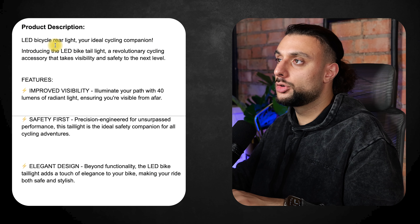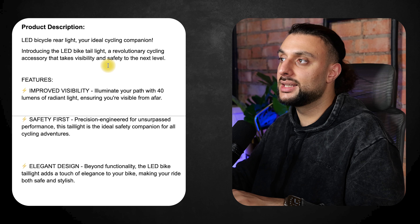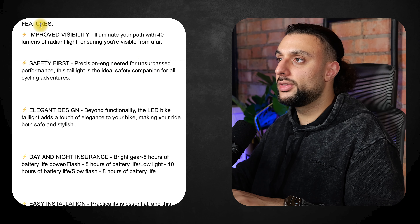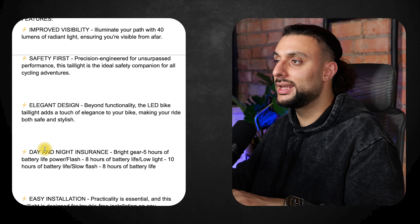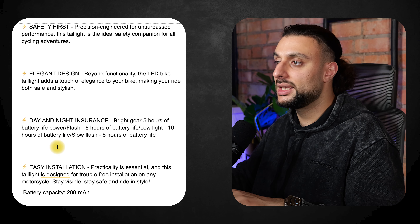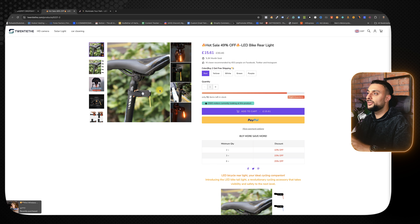The product description reads: 'LED Bicycle Rear Light — introducing the LED Bike Tail Light, a revolutionary cycling accessory that takes visibility and safety to the next level.' It then goes over features including improved visibility, safety first, elegant design, day and night insurance, and easy installation, plus battery capacity so you know how long you'll get from the light.